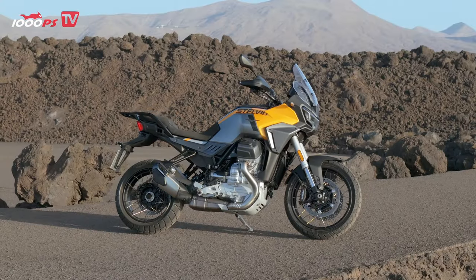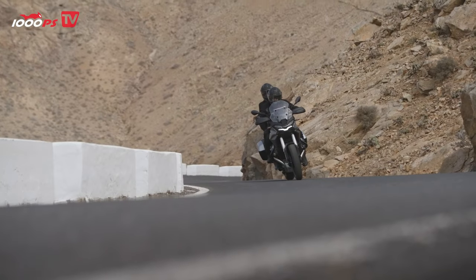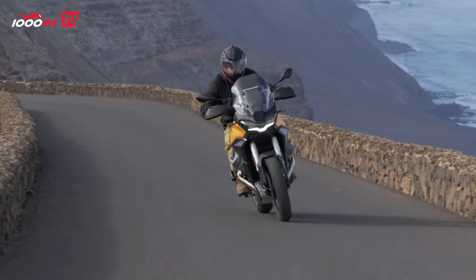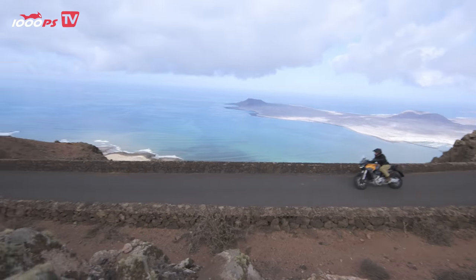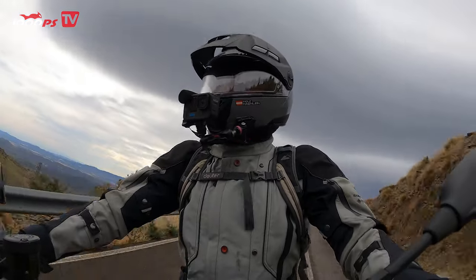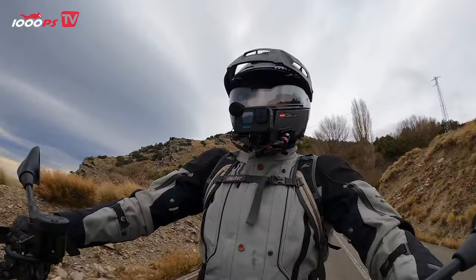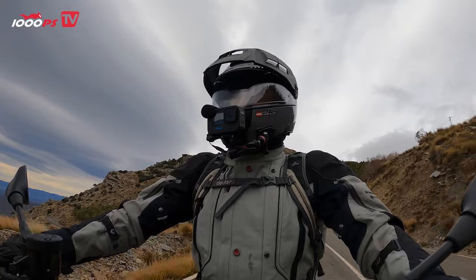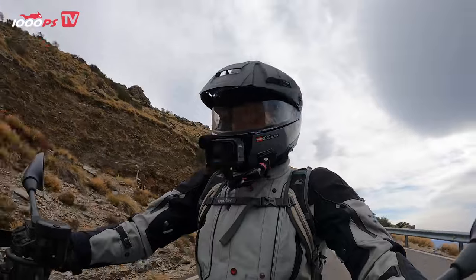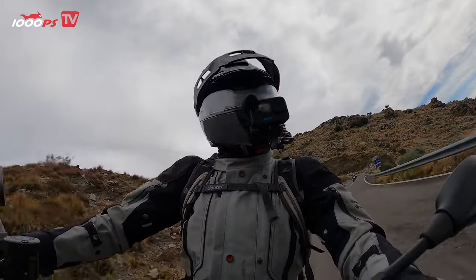If I ask myself what the direct competitors of the Stelvio are, it's probably the Suzuki V-Strom 1050 with a 19-inch front wheel, the Ducati Multistrada V2S, the Tiger 900 GT Pro, the new Honda Africa Twin Adventure Sports — which also has a 19-inch front wheel but significantly more suspension travel and electronic suspension, though it is also in a different price range — and the Yamaha Tracer 9, which for me is an adventure bike that goes into the crossover area because it is very sporty to ride. The real hardcore off-road faction will probably not go for the Stelvio.